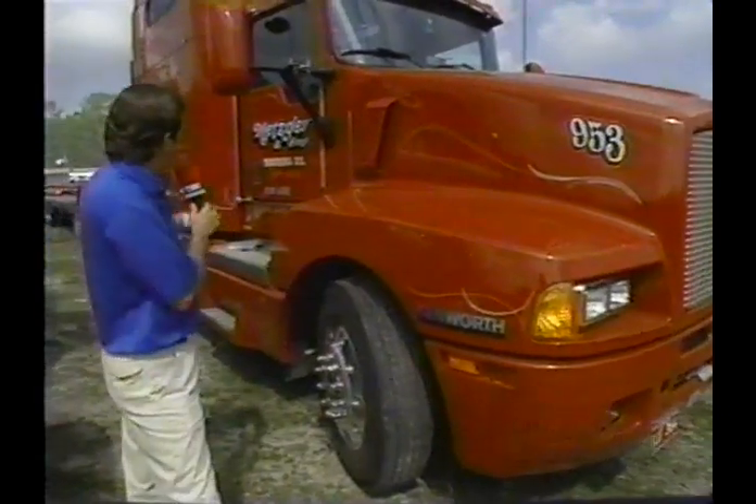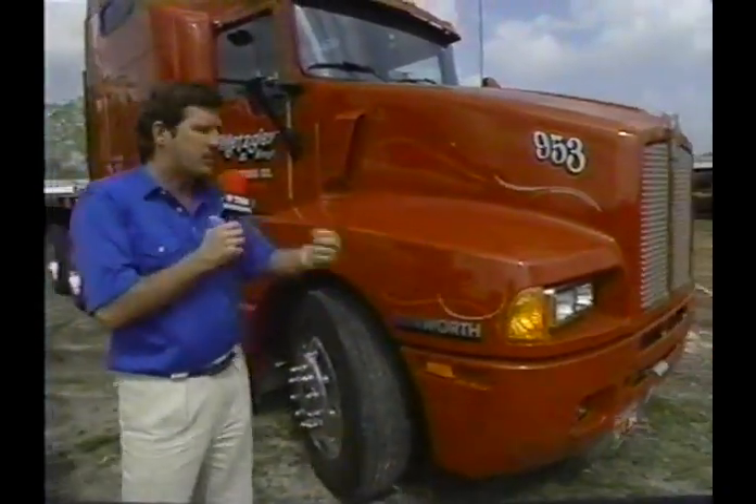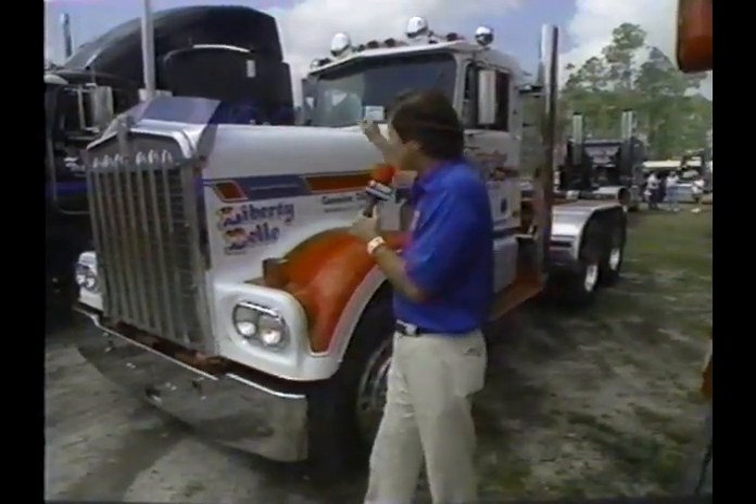This is a 1995 Kenworth from Metzger & Sons Trucking out of Silver Lake, Indiana. This is the rig that goes down the highway, and right over here is their puller, a 1976 International. It is stock appearing. However, there's no CB in there and no logbook.